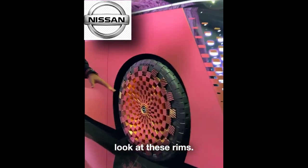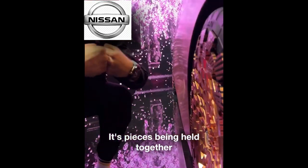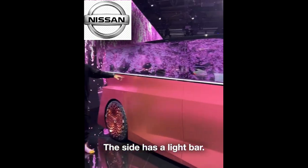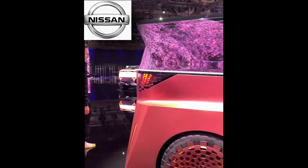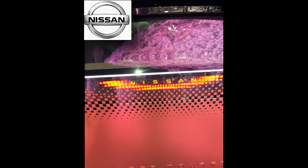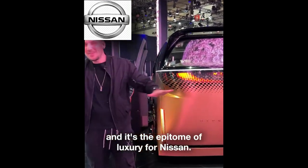Look at these rims — they are so cool. They're pieces being held together without any kind of nails. The side has a light bar, a 360 light that goes around the car. And look at the back — it's completely flat. This car is called the Nissan HyperTourer, and it's the epitome of luxury for Nissan.